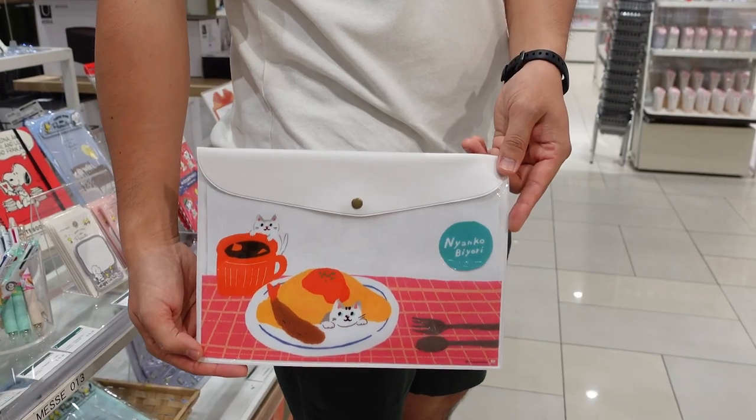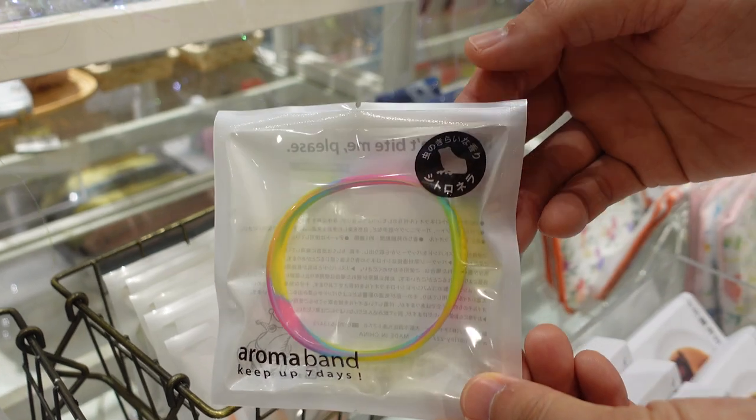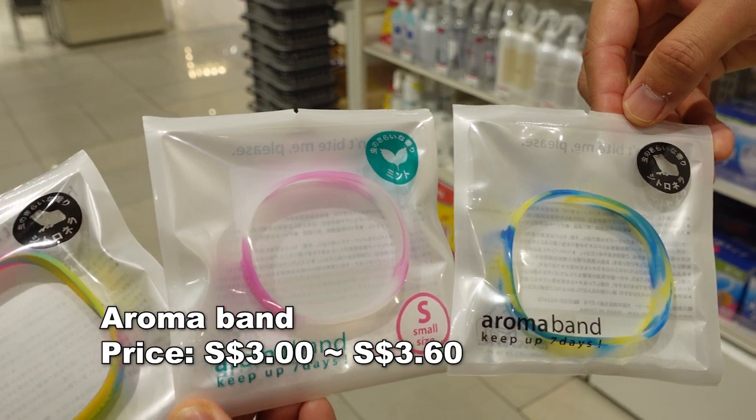More fun gifts here — this is my favorite: a cute soya sauce plate. And this is what I like about Japanese products, it's so practical. These are bands with a nice scent that bugs don't like, so you can put this on to repel bugs. It's great for outdoor activities.